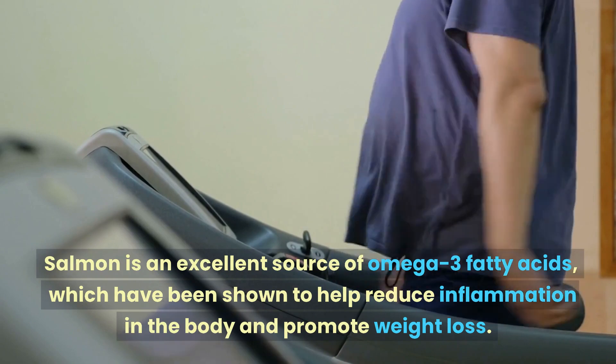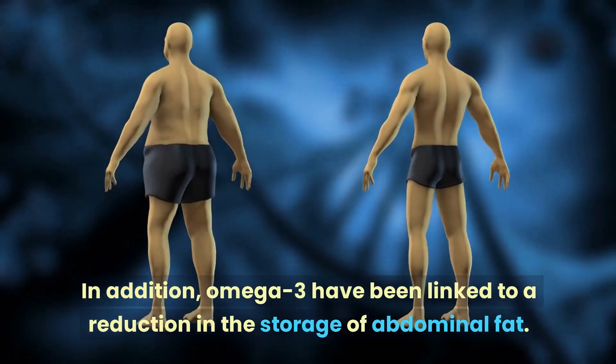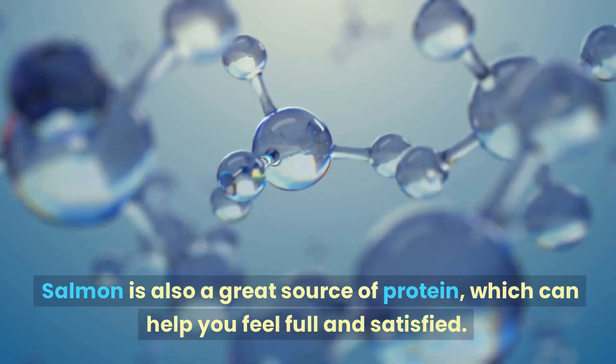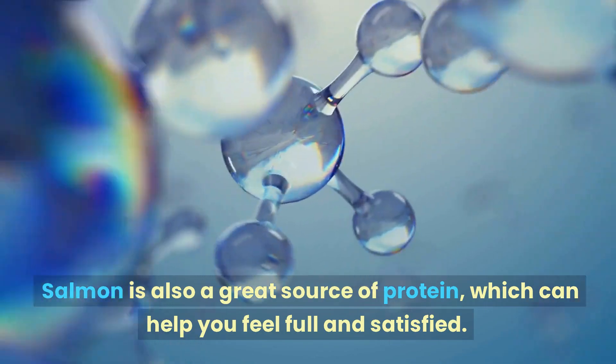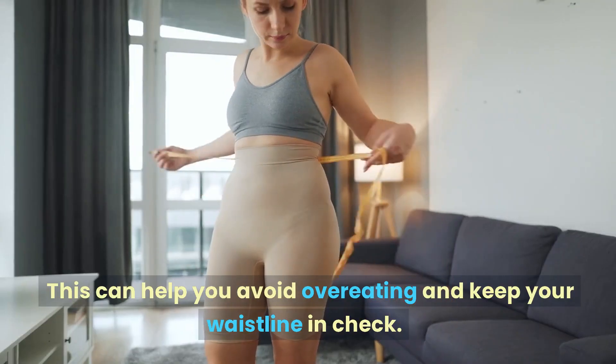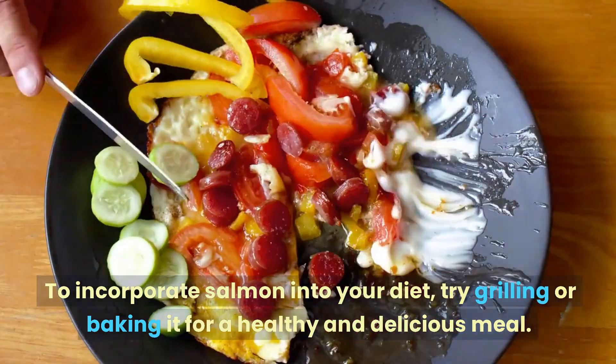Salmon is an excellent source of omega-3 fatty acids, which have been shown to help reduce inflammation in the body and promote weight loss. In addition, omega-3s have been linked to a reduction in the storage of abdominal fat. Salmon is also a great source of protein, which can help you feel full and satisfied, helping you avoid overeating and keep your waistline in check.